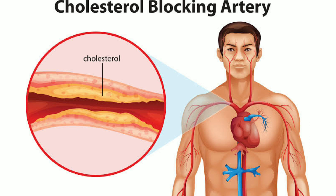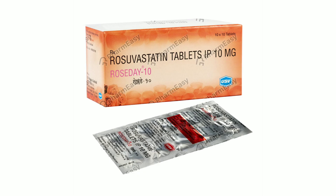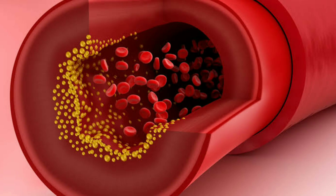There can be confusion about good and bad cholesterol. Symptoms can include dizziness and pain. People often think about this problem. We have to try Roseday 10 tablets to address this. The first thing it does is reduce the bad cholesterol in our body.